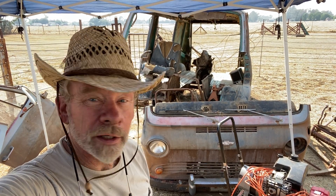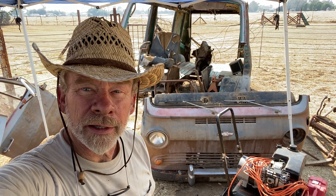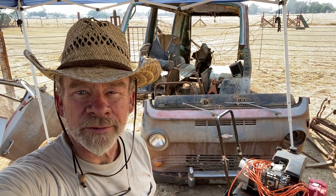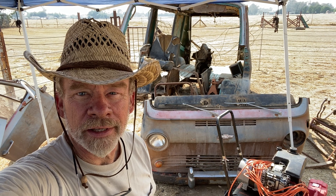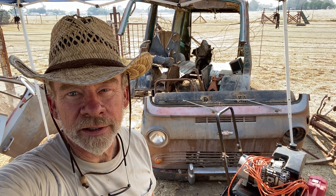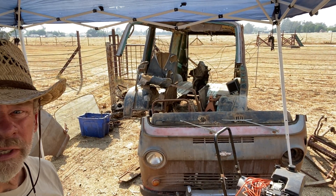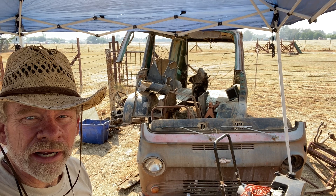It's about four o'clock, we're gonna call it a day. We got that front end off there. The battery on the time-lapse camera wasn't really keeping up with the action, so I don't think we caught that last part anyway. The front end is on the ground and the rest of it is gonna be taken care of another day.